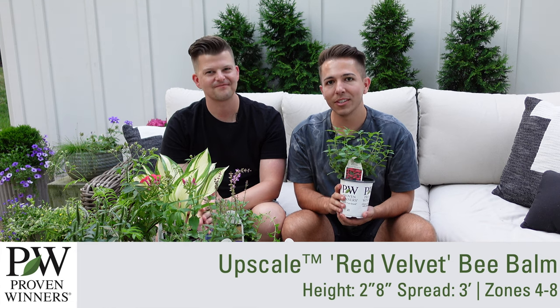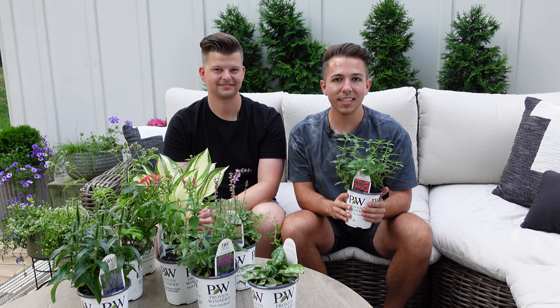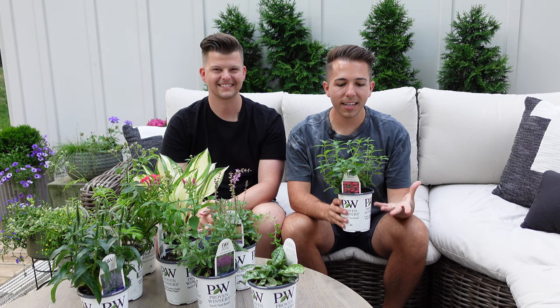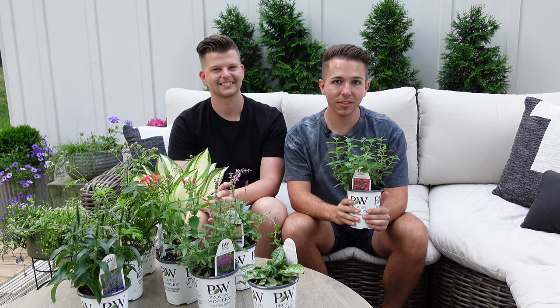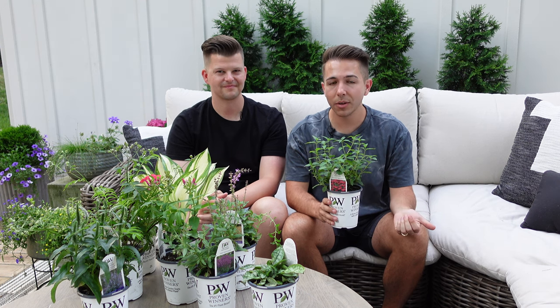Our last new plant is a bee balm — this is Upscale Red Velvet, available next year at garden centers. It gets about two and a half feet tall and wide, zones four to eight, best for part sun to sun. It has really large cherry-colored flowers and is actually the tallest variety in this series. The new foliage has a bronzy cast to it, and it's well branched so you'll get a second flush of flowers. Grow this in rich soil — add your biotone or plant tone when getting it in the ground. Most importantly, provide good air circulation so it doesn't get disease or powdery mildew.